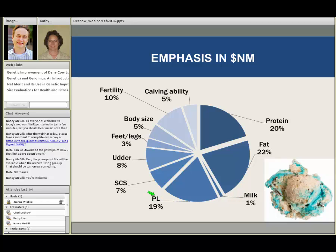Productive life receives about 19% of our selection pressure for selecting cows that live longer. When we combine udder and somatic cell score together, that's about 15% emphasis on maintaining resistance to mastitis. We put a small weight on feet and legs, and actually a negative weight on body size because big cows eat more. About 10% of our emphasis is on different fertility traits — daughter pregnancy rate, cow conception rate, and heifer conception rates — and about 5% of our emphasis is on calving ability.